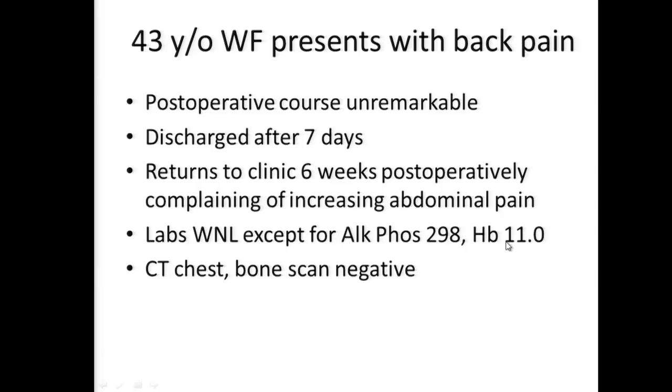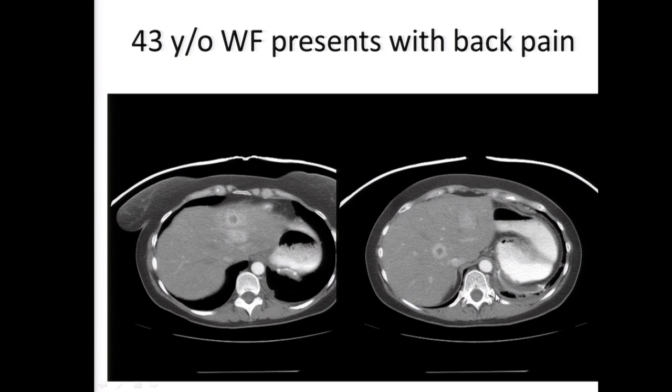She comes back to clinic six weeks postoperatively complaining of increasing abdominal pain. Labs are within normal limits except for elevated alkaline phosphatase and some anemia. CT chest and bone scan are both negative. The CT scan shows what appears to be multiple lesions within the liver consistent with metastatic disease - a classic appearance of liver metastasis. Dr. Gao, I call you and say this is what happened. What would you recommend?